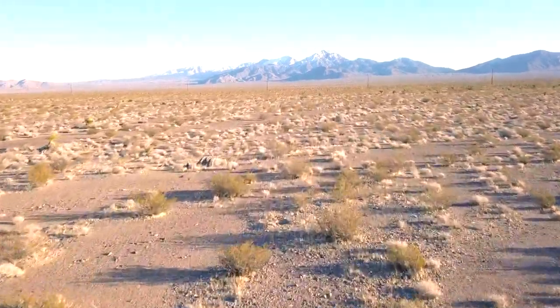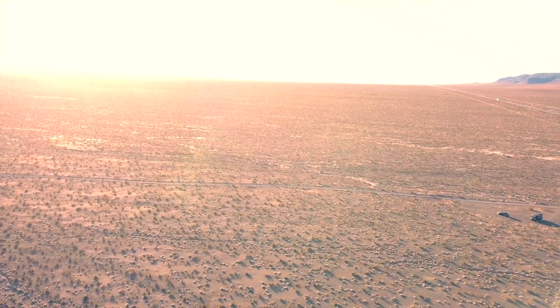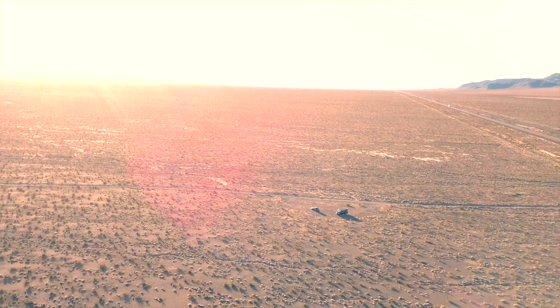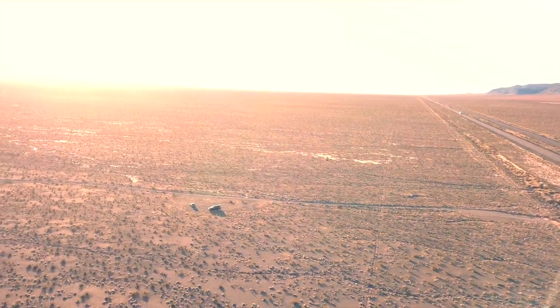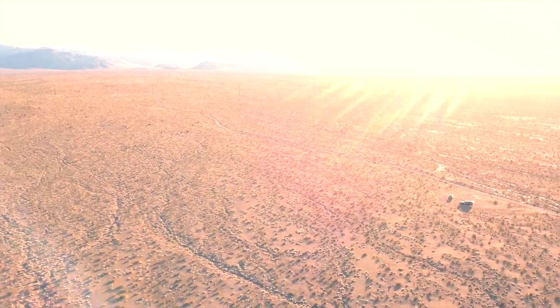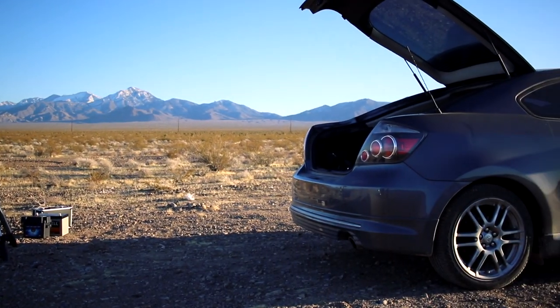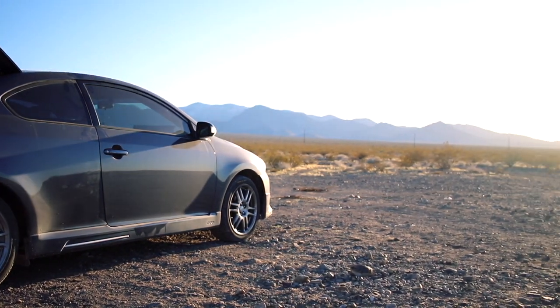We need to find a place that is wide open, Bortle 4 or better, and less than one hour away from home. This is where I decided to stop today. It's a bit too close to the highway for my taste, and the bit of road that goes towards this open area is pretty rough. But let's try it out for tonight and see how it goes. It's a Bortle 4 zone, and the only polluted part of the sky is to the south where Las Vegas is located.